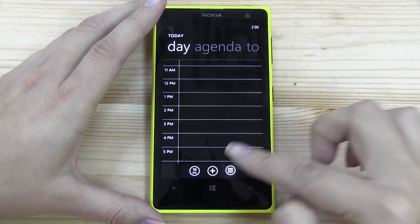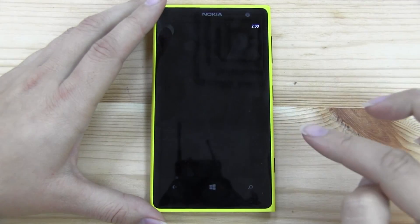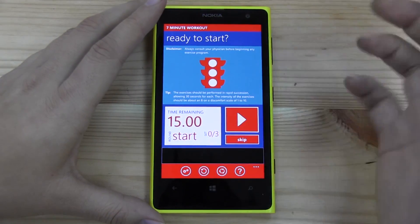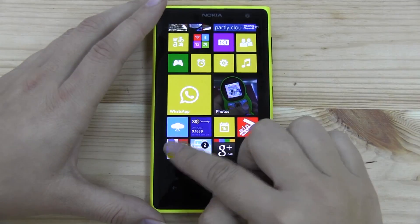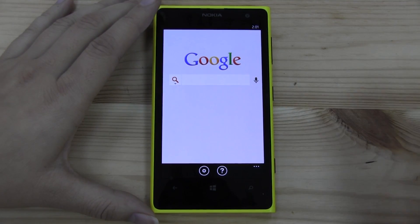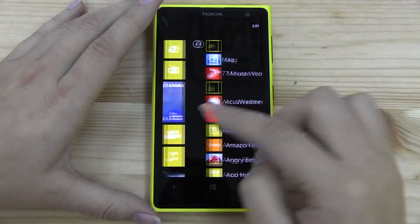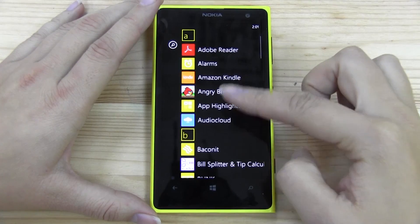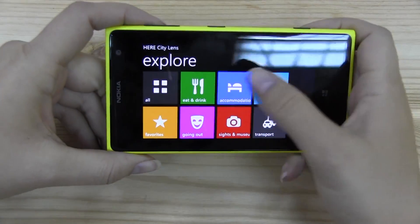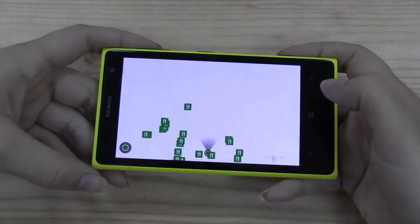The calendar app is nice and clean, and it syncs with my Gmail — no problem. Seven Minute Workout is also on there — this is the scientific seven-minute workout app, a good one. And Google Search — I know it's not Google Now, and that's going to be one of the major drawbacks: we don't have the context-aware search that is within Google Now.